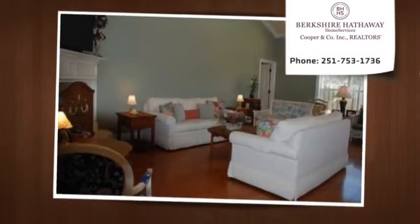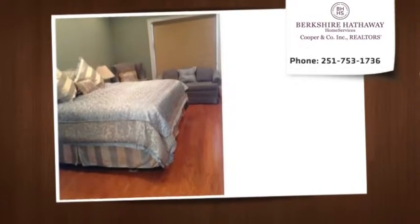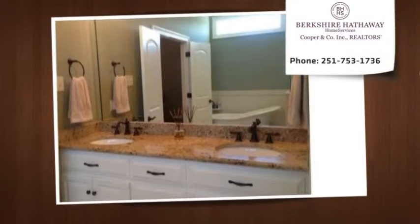Magnificent views to Fowl River from many windows, the front patio, and the second-floor balcony. This custom-designed solid brick four or five bedroom, three full bath home has a luxury you can feel with your eyes from the first time you see it.